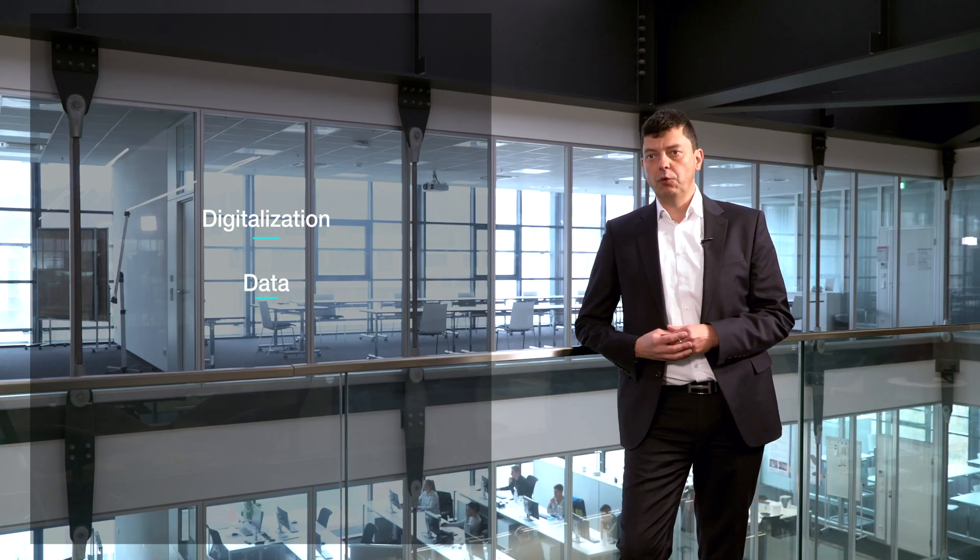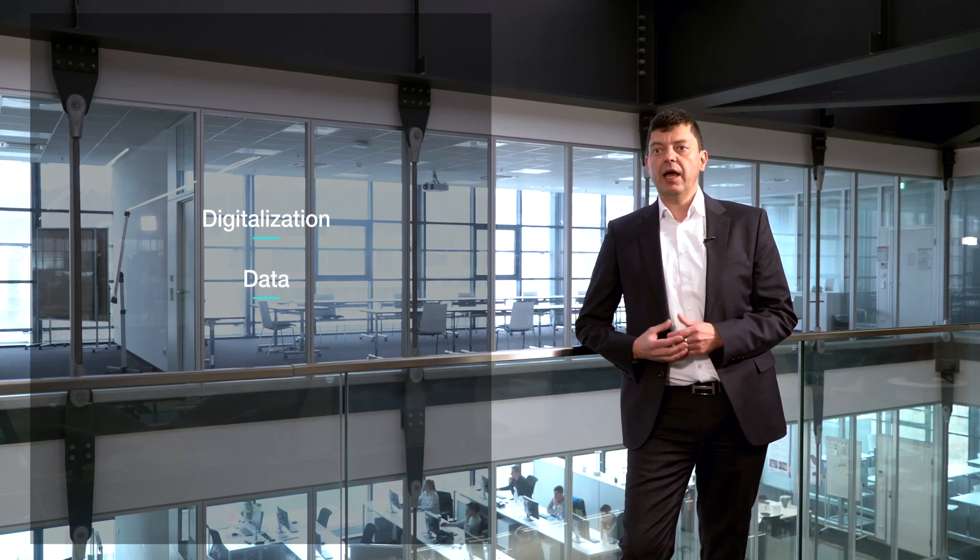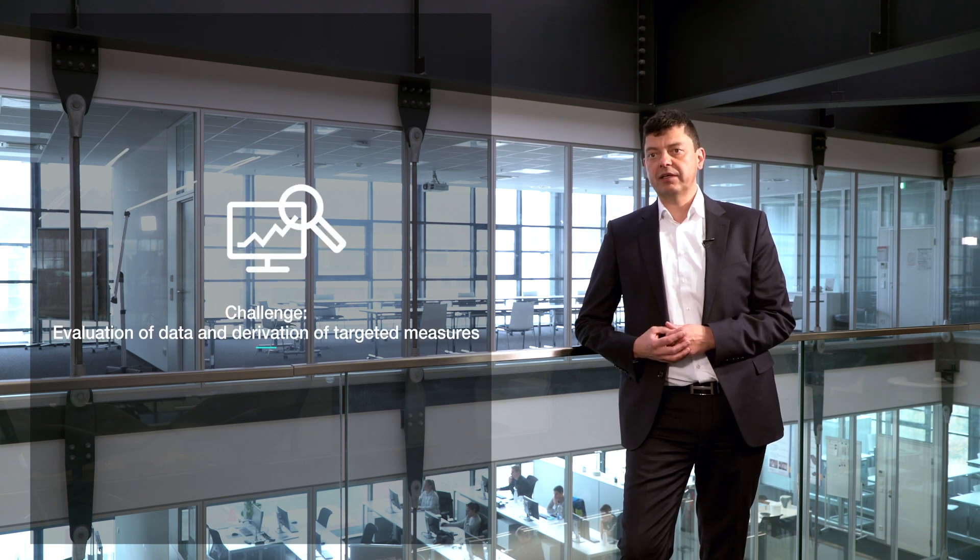However, with more digitalization comes more data, and with it the difficulty of evaluating it and deriving targeted measures from it. In order to support you in this digital transformation, we have set up our remote service center at our corporate headquarters in Heidenheim. Let's welcome Peter Eisen, Vice President Digital Product Management, who will share some insights about the development of our On Performance Lab.